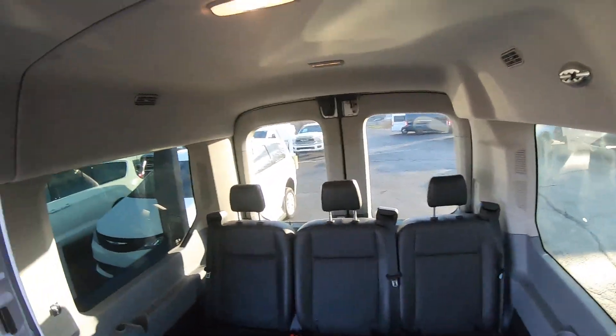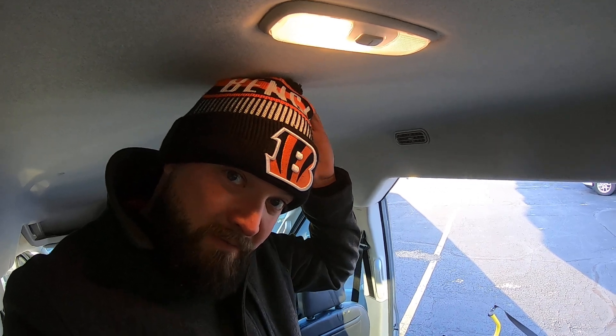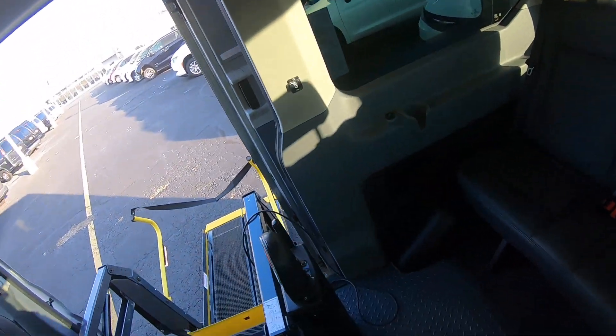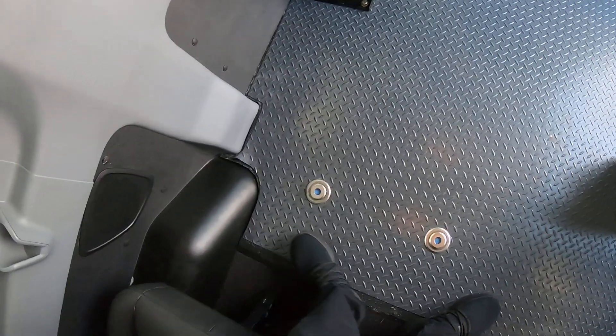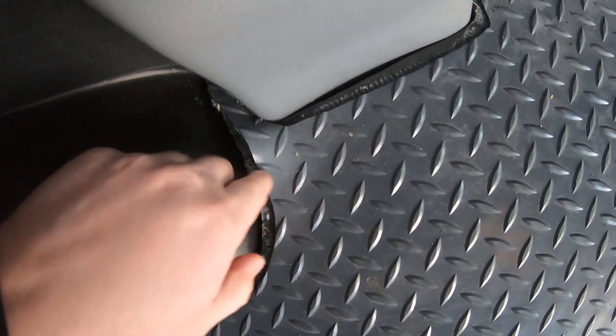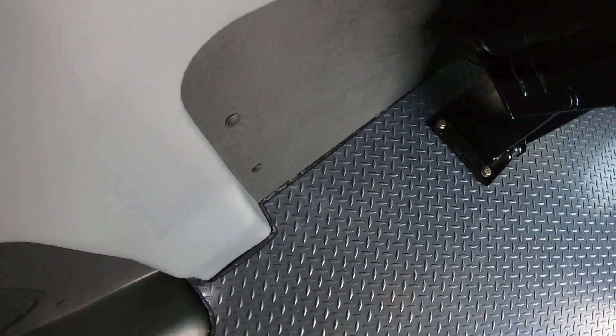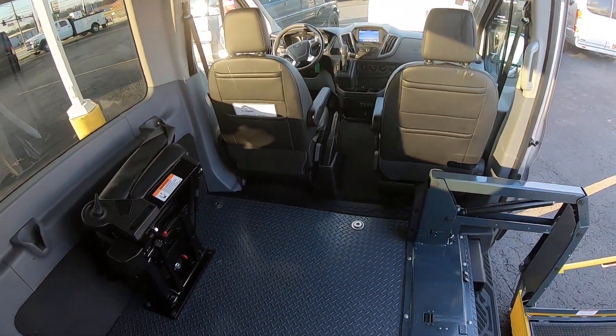I am six foot, so I've got to bend down a little bit in here. I would say the interior height is probably around 5'10", maybe 5'9", somewhere in there. There's a little 12-volt here. Got some speakers in the back, and this is the heavy-duty rubber floor. This is a really nice van — only 6,000 miles on it.